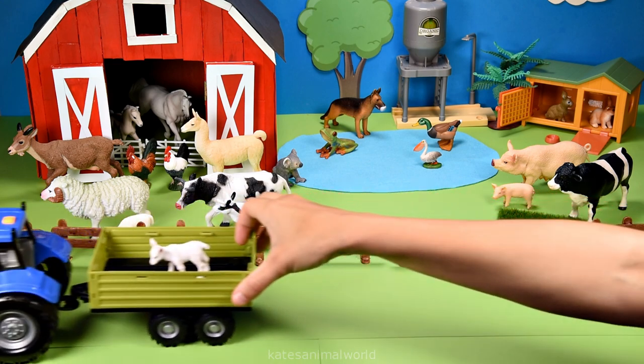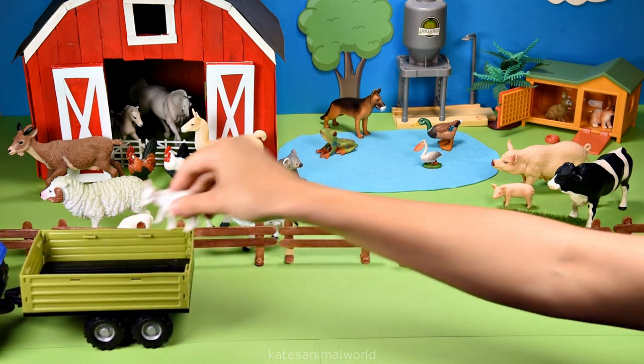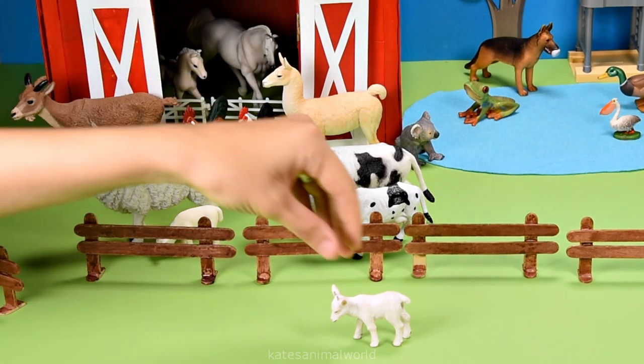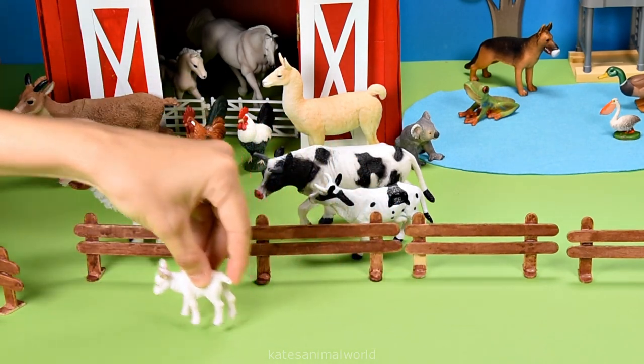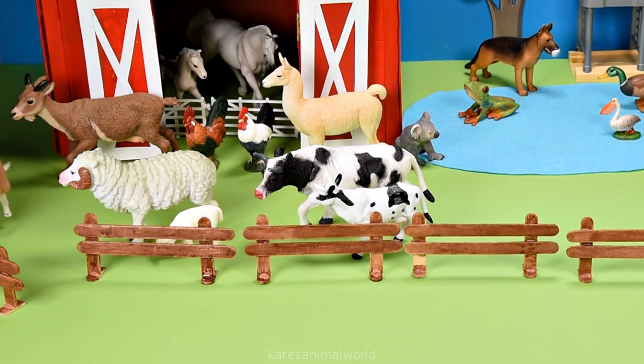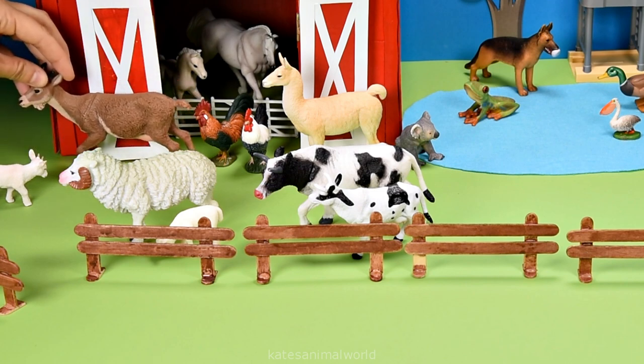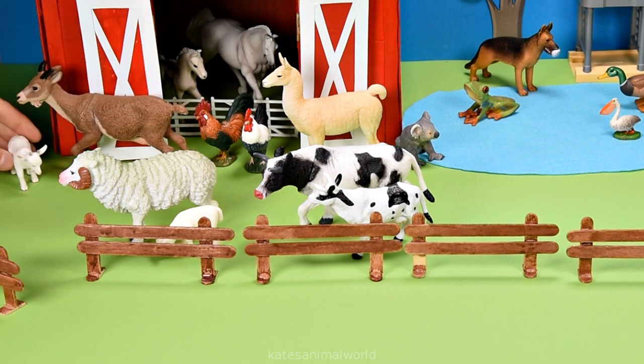Who's that in the back of the tractor? It looks like a baby animal — it's a baby goat! Did you know that goats are raised on farms for their meat, milk, and their wool? They're also very strong and can carry large loads on their back. Don't forget to close the gate.